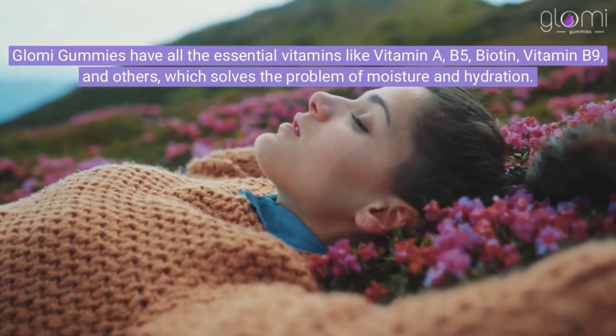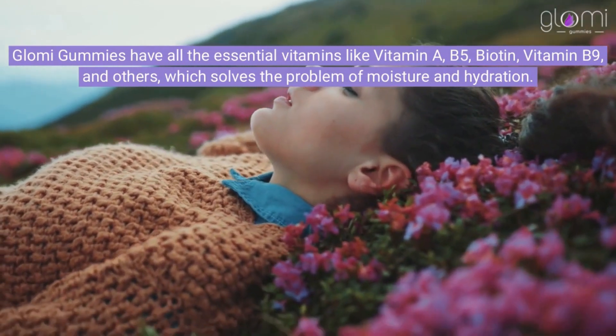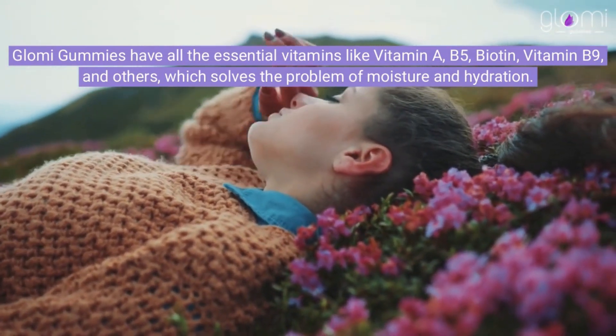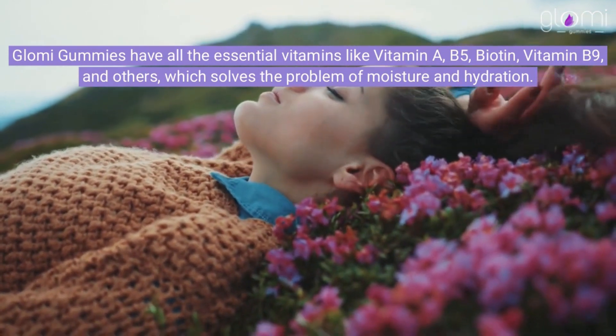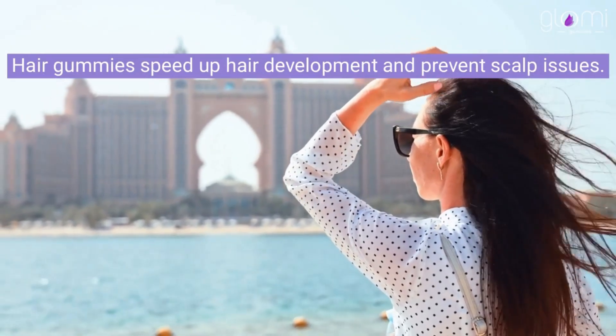Glomy gummies have all the essential vitamins like vitamin A, B5, biotin, vitamin B9, and others, which solves the problem of moisture and hydration. Hair gummies speed up hair development and prevent scalp issues.